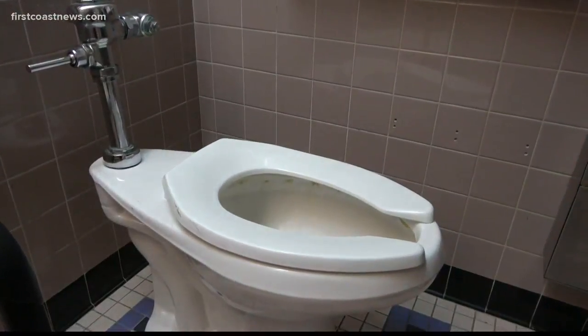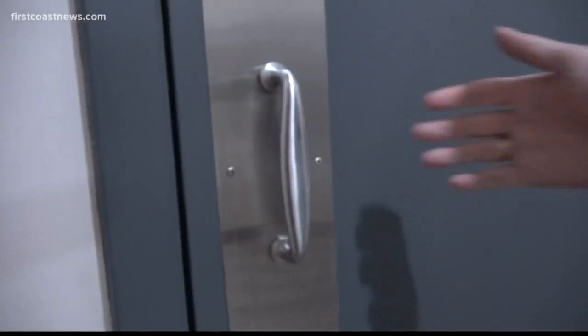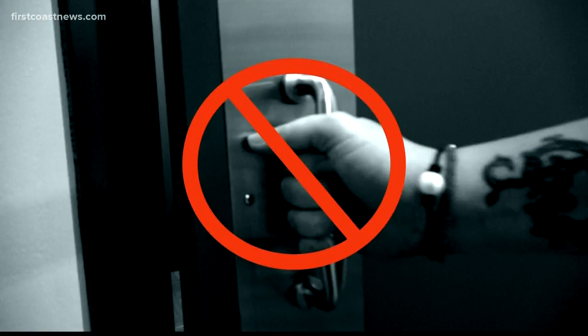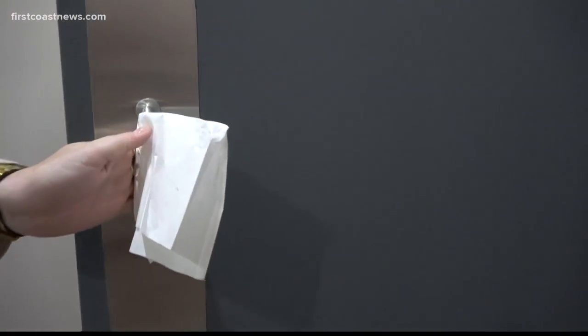So he says flush with your foot and turn away fast. And if you grab faucets and door handles, stop — do not do it. They're grossly contaminated with fecal bacteria. Use a paper towel instead. That's an easy fix.